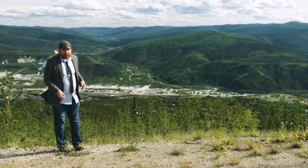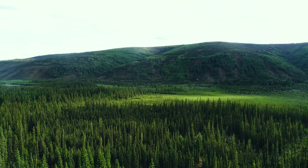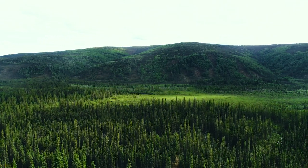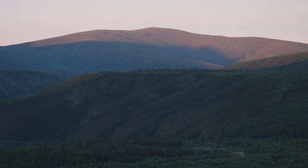This is Yukon, the Canadian North. For much of the year, this land is buried under snow and ice, plunged into darkness.